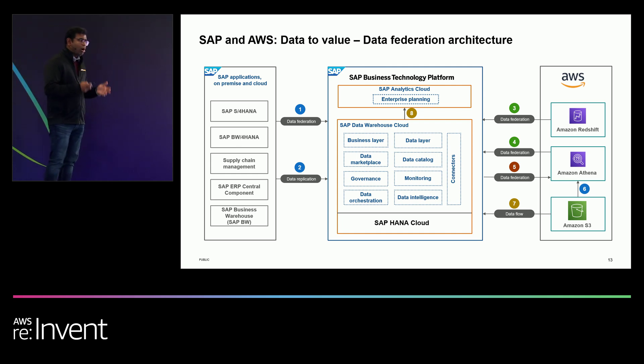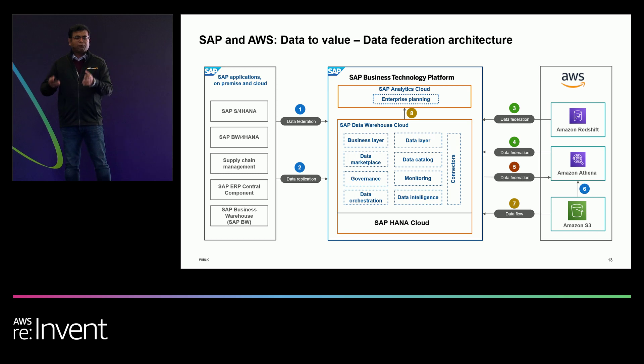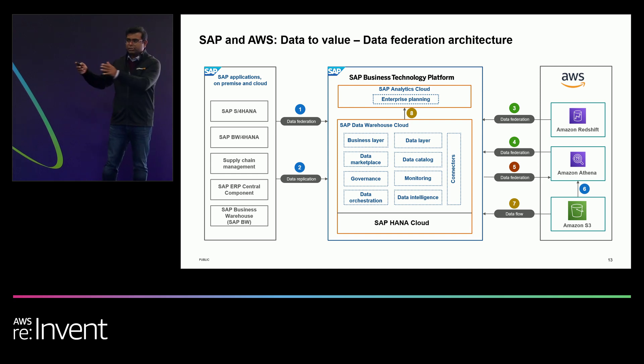The last and most commonly requested use case is how to bring non-SAP data sets into SAP Analytics Cloud for planning. For example, workforce planning may need data from Workday, or sales and account planning may require data from Salesforce. We have outlined the architecture pattern to bring this non-SAP data into Data Warehouse Cloud and surface it to SAP Analytics Cloud for enterprise planning, with the ability to write results back to the respective systems.